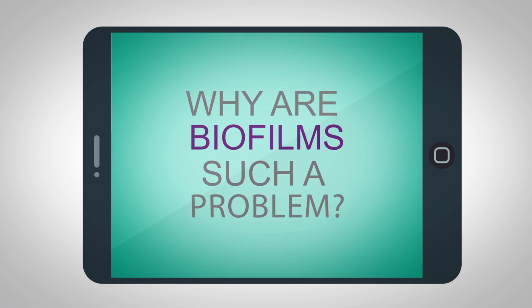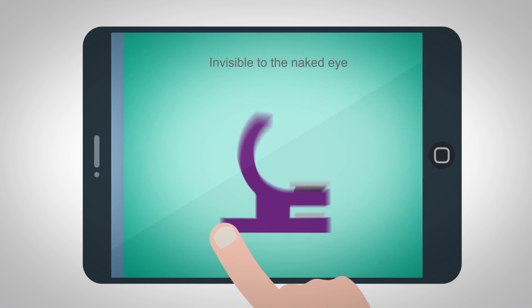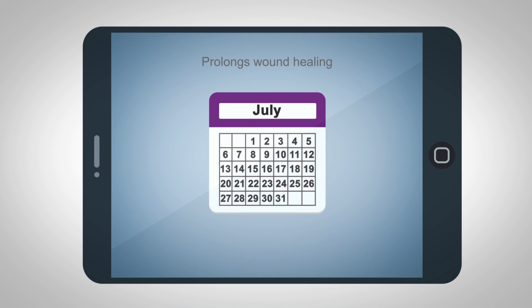Why are biofilms such a problem? More than 90% of chronic wounds have a biofilm. It's invisible to the naked eye, and it induces a chronic inflammatory response that prolongs wound healing.